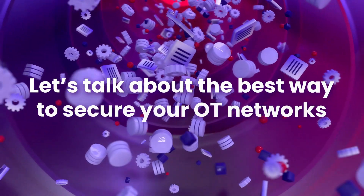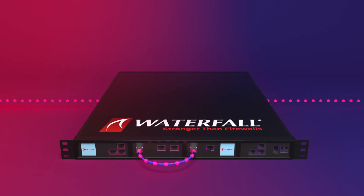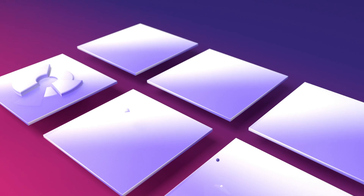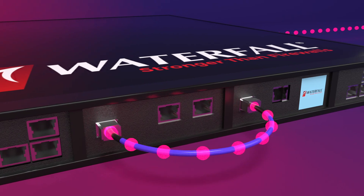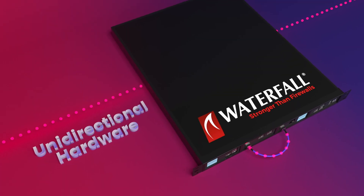Let's talk about the best way to secure your OT networks. Waterfall's unidirectional gateway gives you unbreachable security with deep visibility into your operations. The gateway hardware can physically send information only one way — out of the OT network.